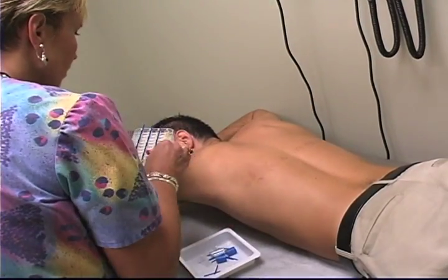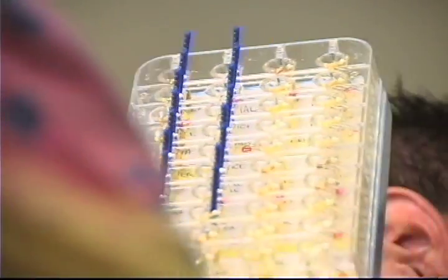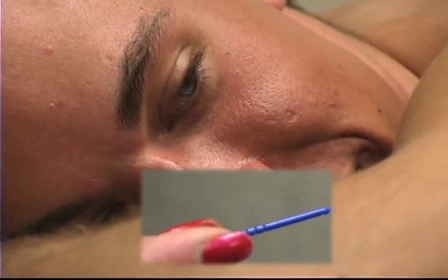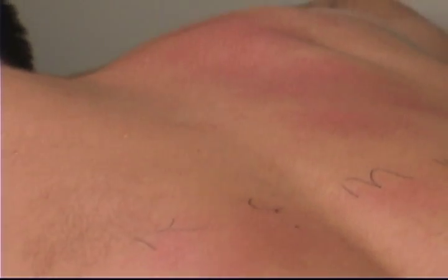One way is to have your allergist conduct what is known as an allergy skin test. A skin test determines your individual allergens. It's a simple procedure that is best described as tiny scratches given on the surface of your arm or back. These painless scratches are conducted with a small instrument similar to a plastic toothpick. This instrument contains small amounts of common allergens.